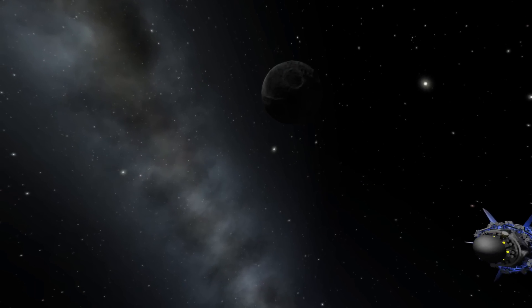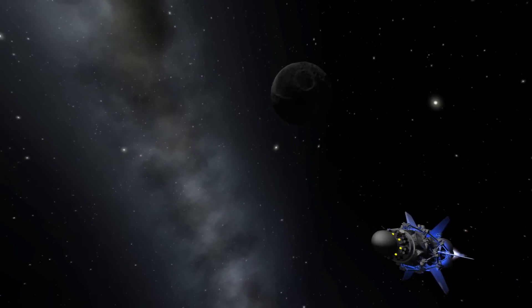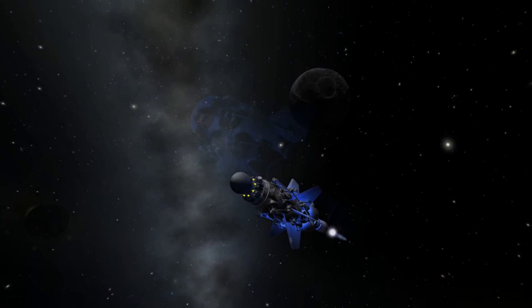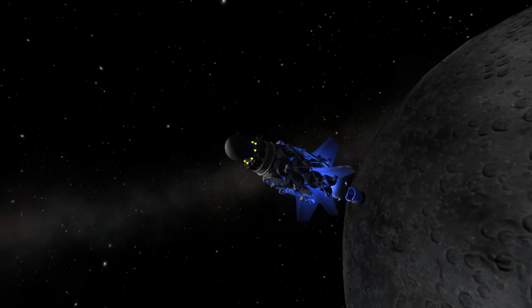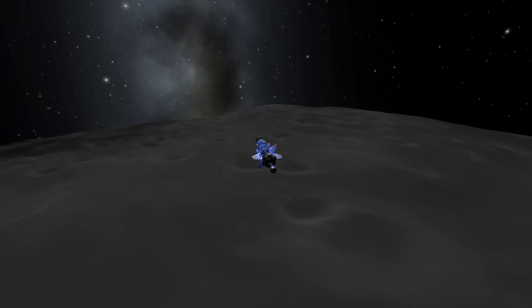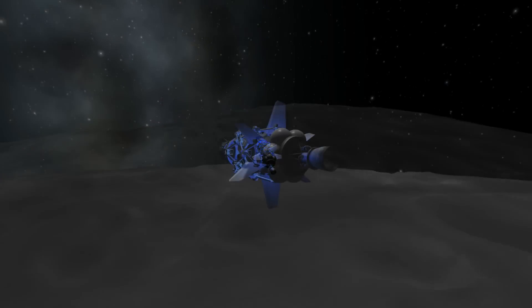Meanwhile, Joseph Kerman's strange device seems to be heading for the moon. What could it possibly be doing at the moon? There's nothing there — no station, no satellites. This just doesn't make any sense at all.